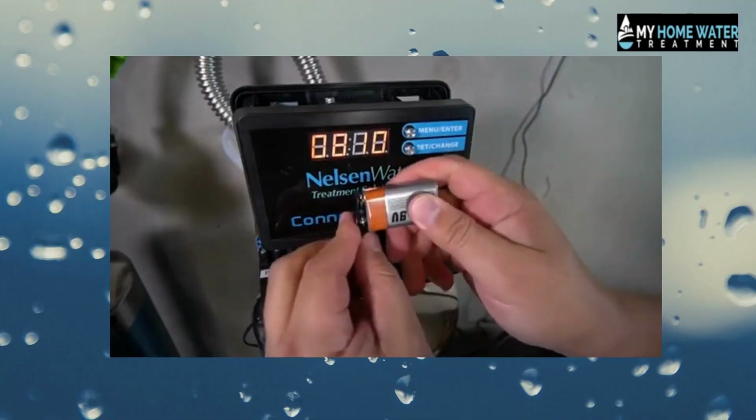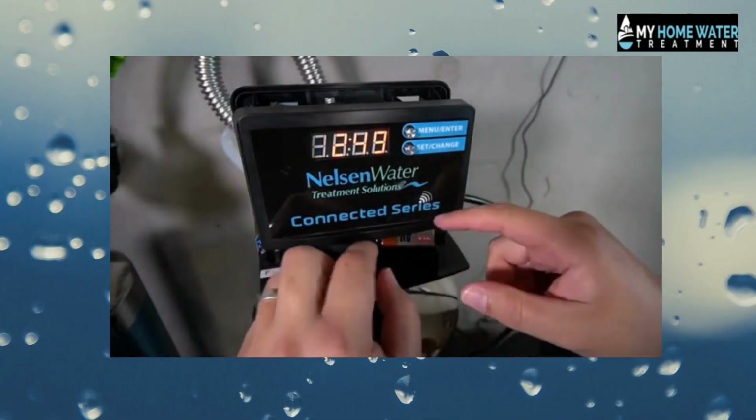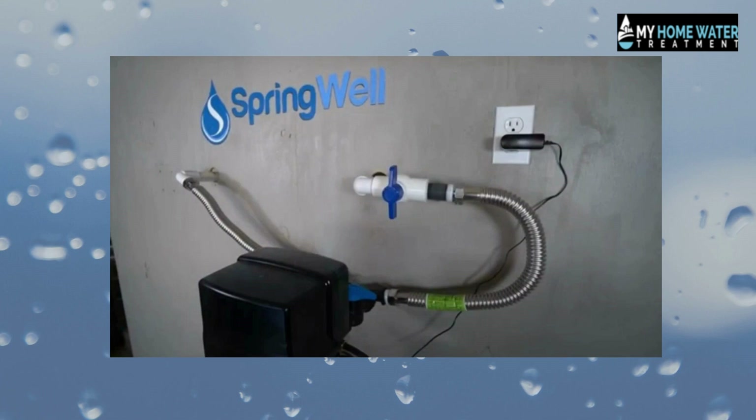On the other hand, Springwell operates with electricity. But this feature allows you to monitor the water hardness level and program the system, which minimizes the maintenance level.